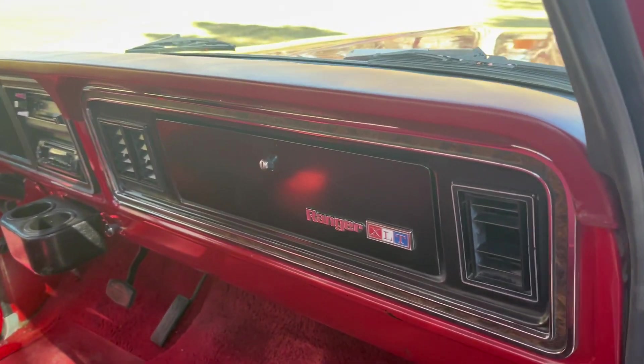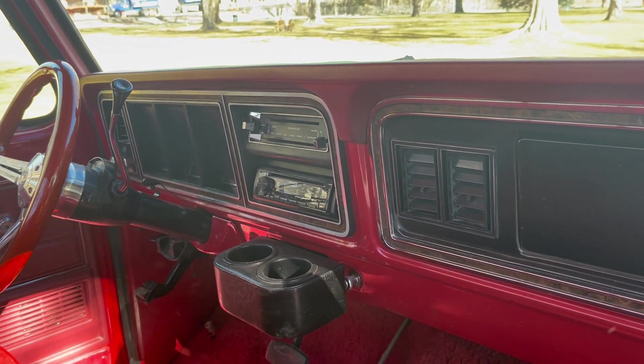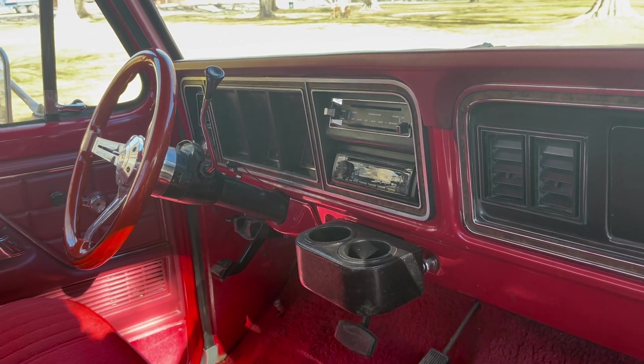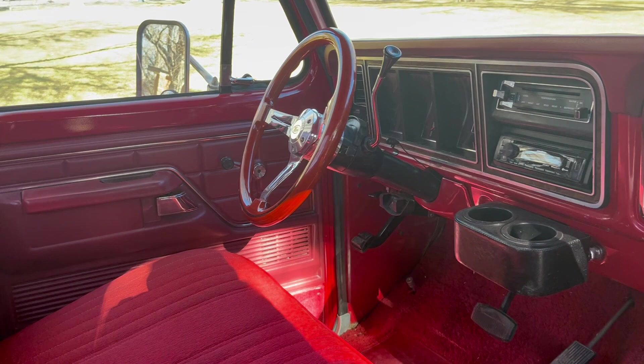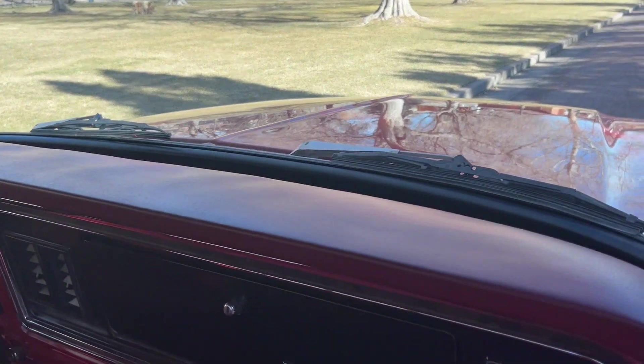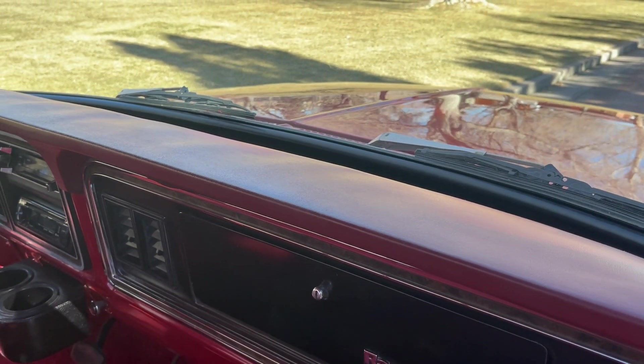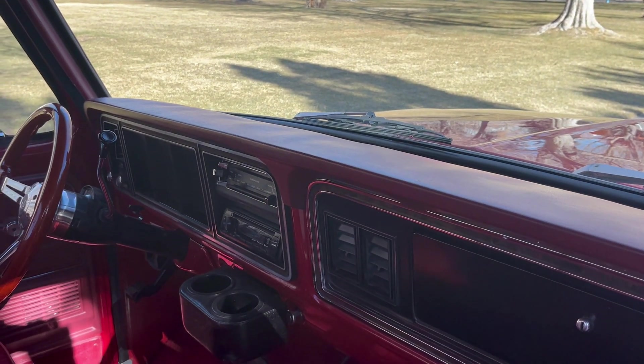Inside the truck it has the original XLT carpets. The dash is very presentable. It does have an aftermarket steering wheel, which is not my favorite, but the original was missing when we got the truck. The original headliner is intact. The dash pad does have cracks underneath, but there's an ABS cover over it that's been dyed to match the rest of the interior.